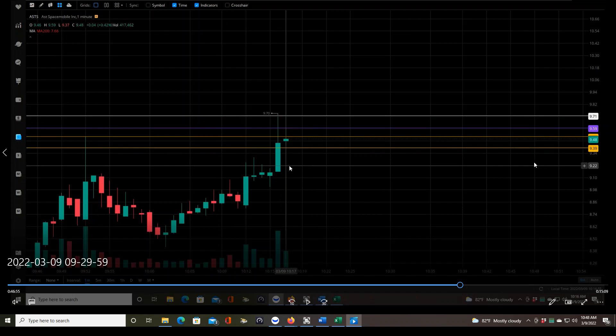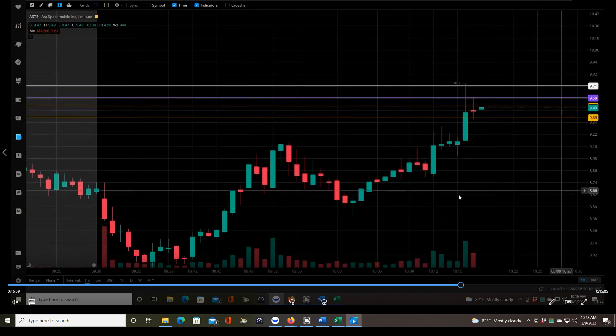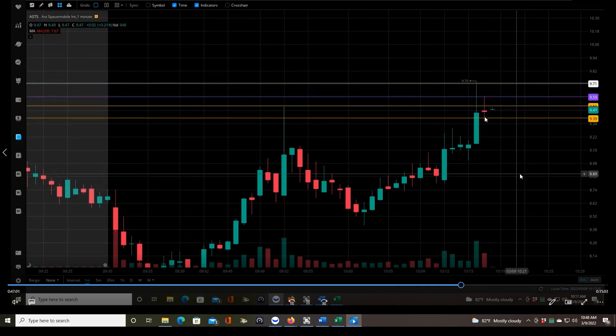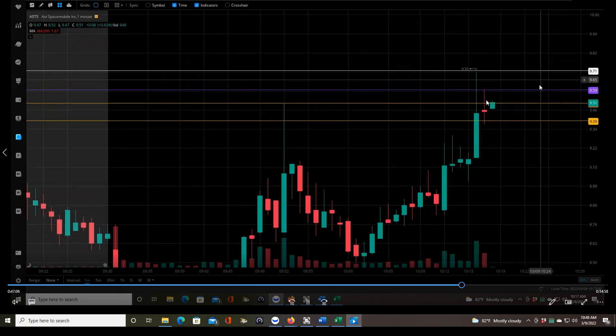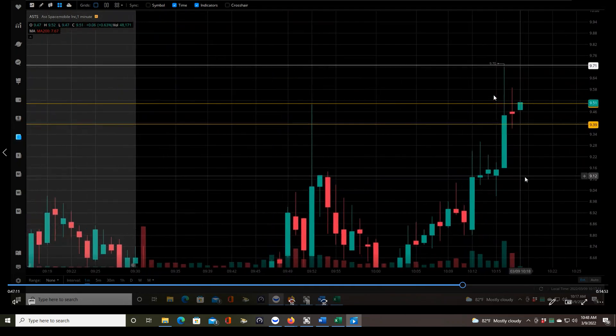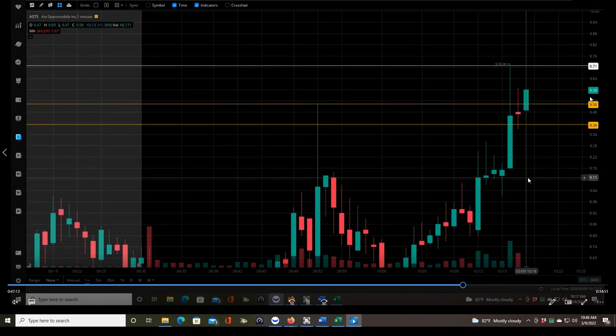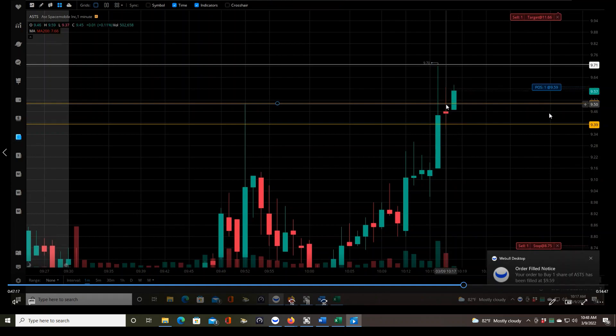You might argue that with stuff covering the screen I could have missed the entry, but that couldn't have happened — because if this candle made a new high, it was just going to move the white line up, and that would not have been my entry. So now we can be triggered for an entry as soon as a one-minute candle makes a new high over the high of this candle, which is around $9.59. I'm looking for $9.60 or better. There we go — I just got triggered, I hit my hotkeys. I got $9.59, I believe I wanted $9.60, so nearly an ideal entry.